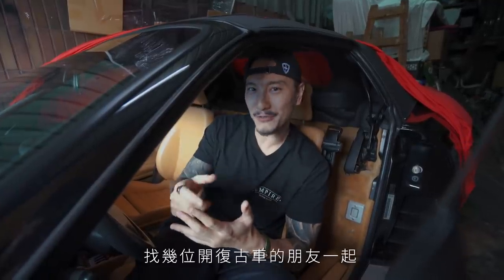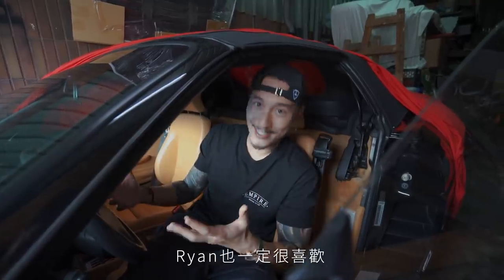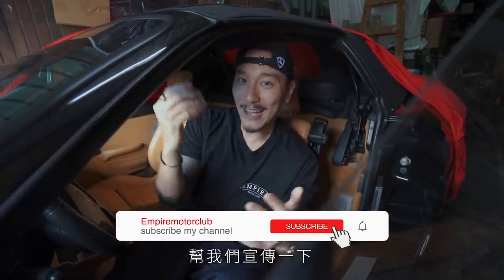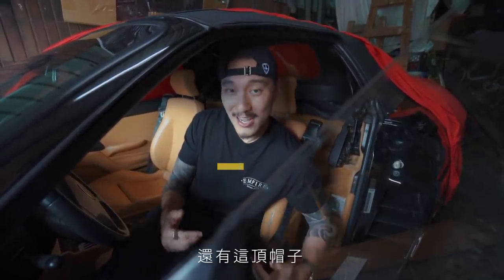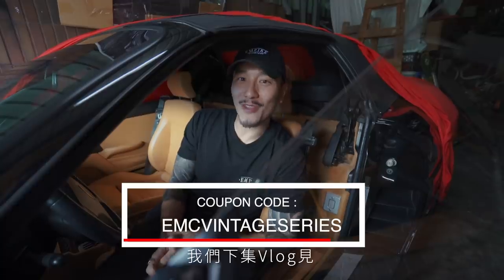I'm going to put this car in a later vlog to show you guys properly. I think what I'll do is get a couple of my friends' vintage cars together and do a full-blown EMC vintage car vlog — that'll be a special treat for everyone, including myself. I know this is Ryan's favorite Ferrari so he's going to love it. The GTR update is coming soon too — it's going to be a badass project. Keep supporting us and go check out the new EMC vintage series tee and hat.